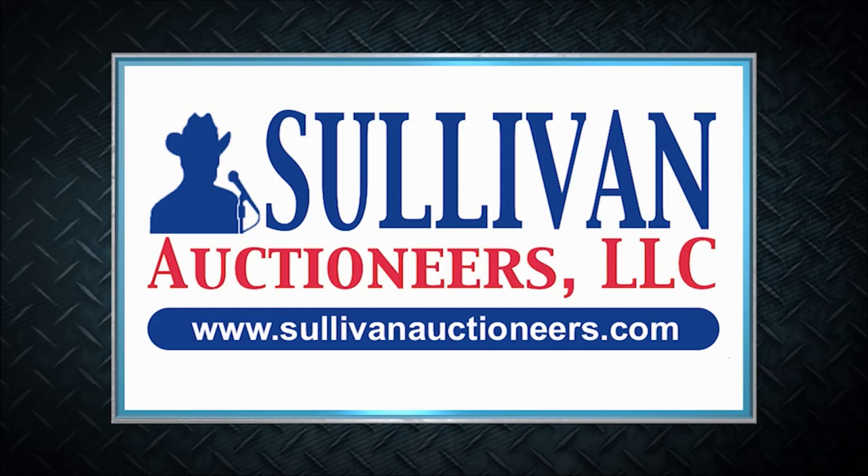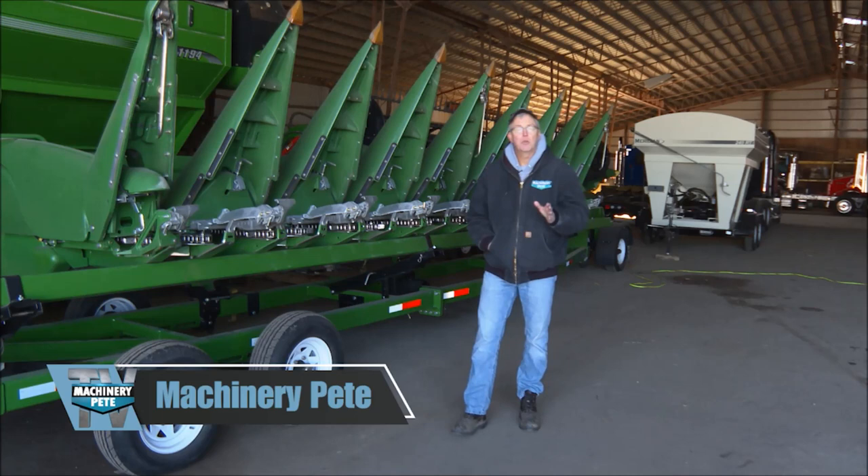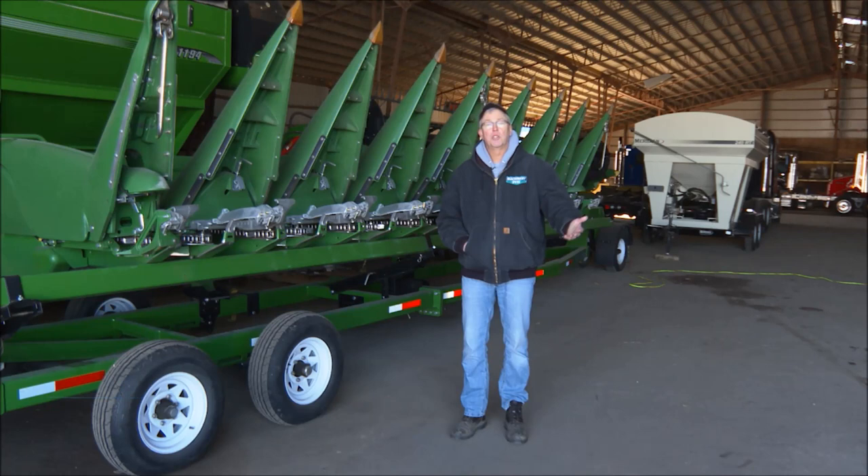Welcome to Machinery Pete TV. We're back in Wisconsin this week — great state. We're just about 30 miles south of Madison, and today we're going to focus on this online farm auction featuring some really nice harvest equipment. We've got a 2012 John Deere S670 and a 2019 John Deere 708C. Before we watch this great stuff sell, we've got to go back to the studio to catch up on the latest farm equipment news.